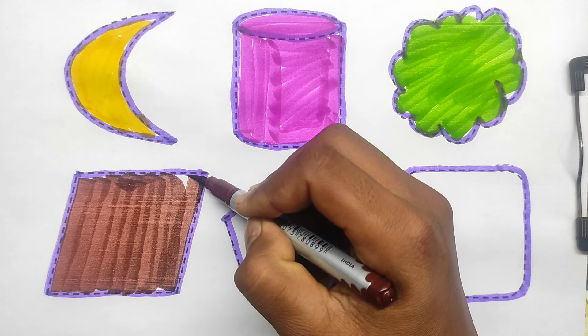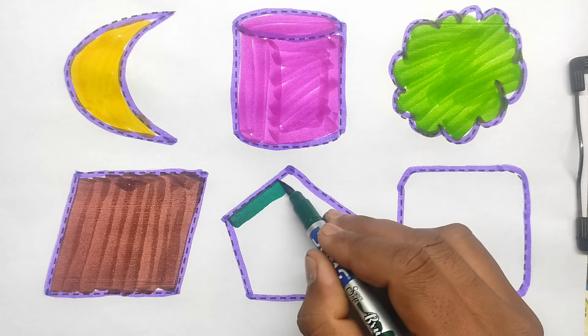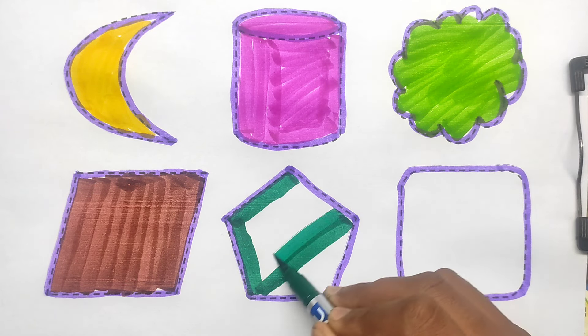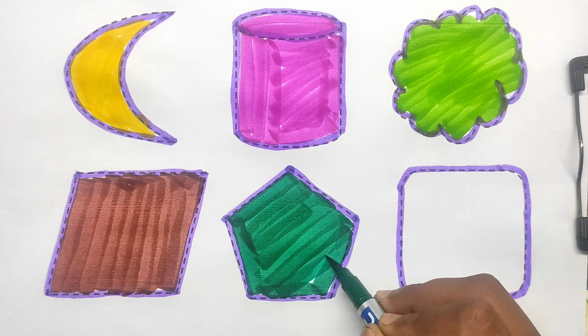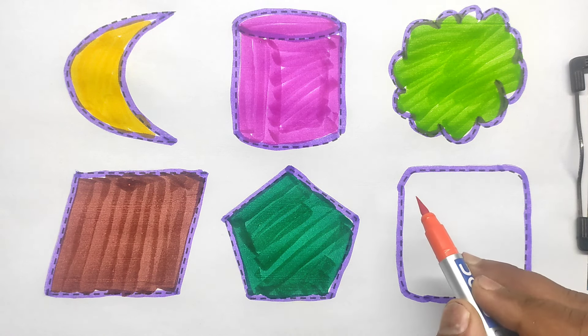Quadrilateral. Green color. Pentagon. Orange color.